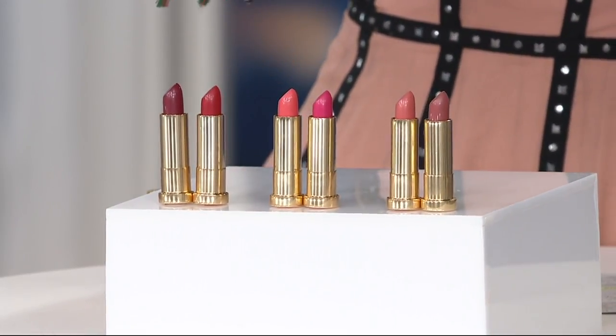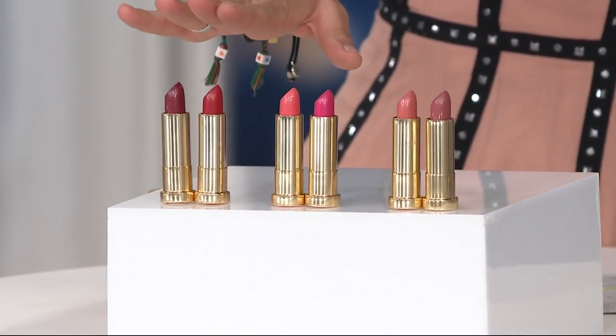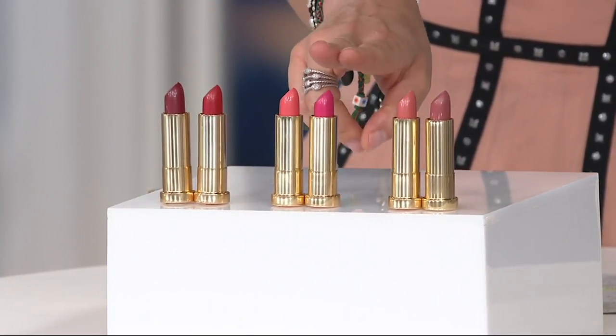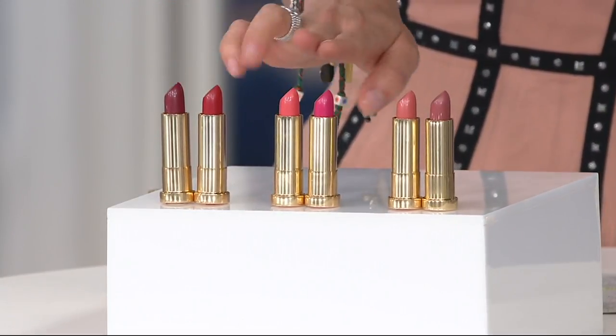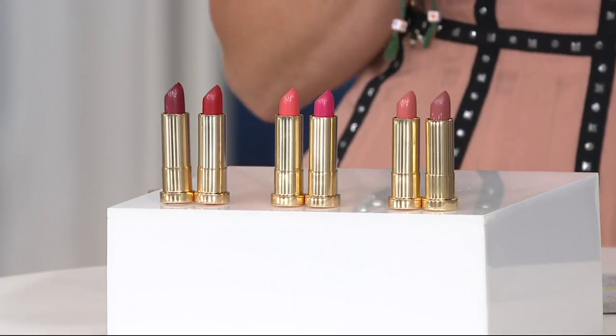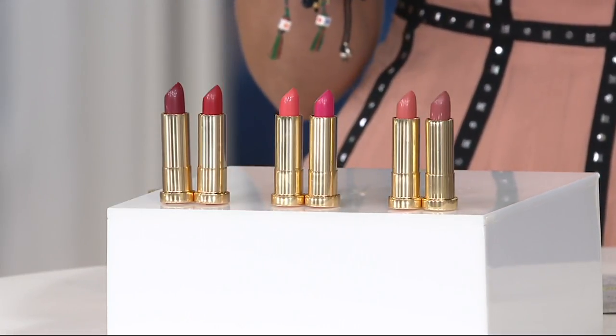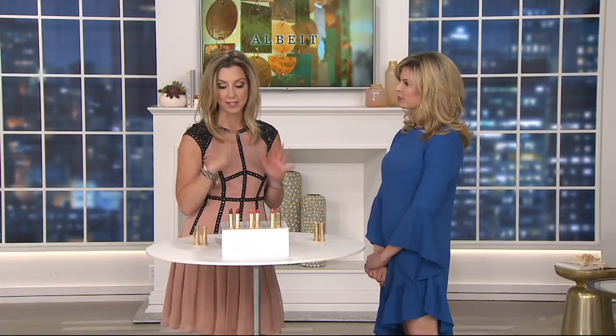To make this easy before we dive into the formula, we have our set of bolds, our set of pinks, and our set of neutrals. You get two slightly different shades depending on the family that you choose. One of these at Anthropologie is $18 — why would you spend $36 when you can spend $28.50?